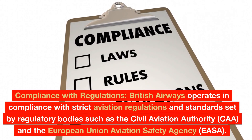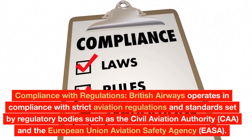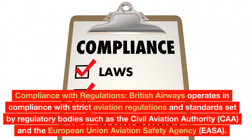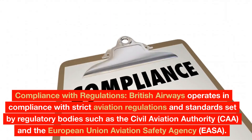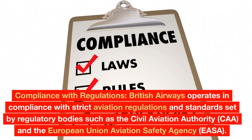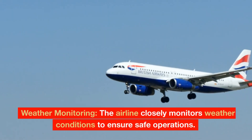Compliance with Regulations: British Airways operates in compliance with strict aviation regulations and standards set by regulatory bodies such as the Civil Aviation Authority (CAA) and the European Union Aviation Safety Agency (EASA).